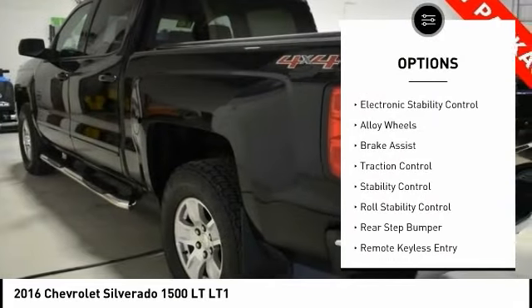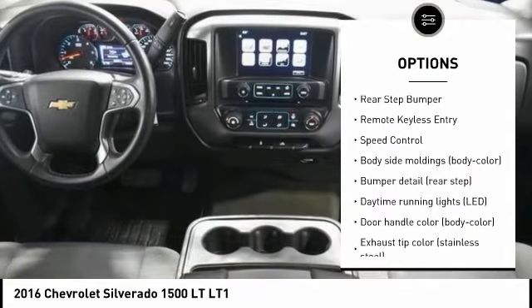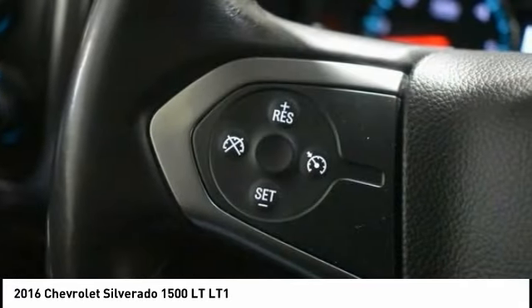Tire pressure monitoring system, electronic stability control, alloy wheels, brake assist, traction control, stability control, roll stability control, rear step bumper, remote keyless entry, speed control.